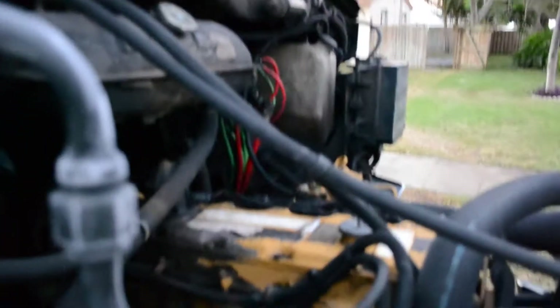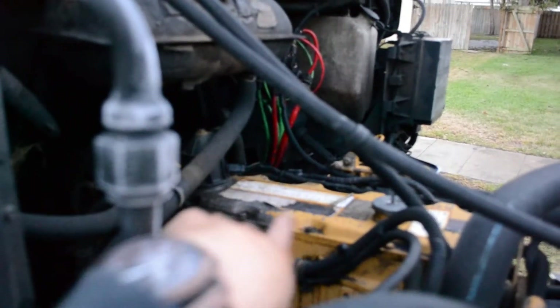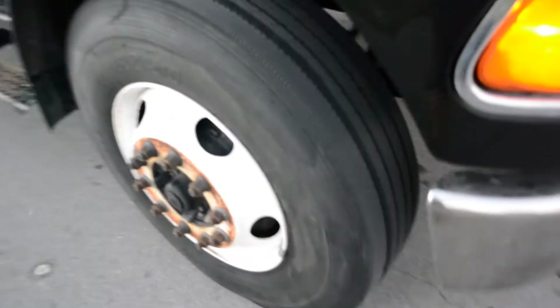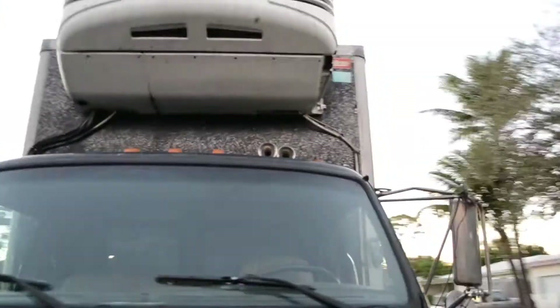That's not oil — that's just paint on the top there. There are the front tires and headlights. Going to go ahead and get in the truck now and tell you about the different equipment in it.